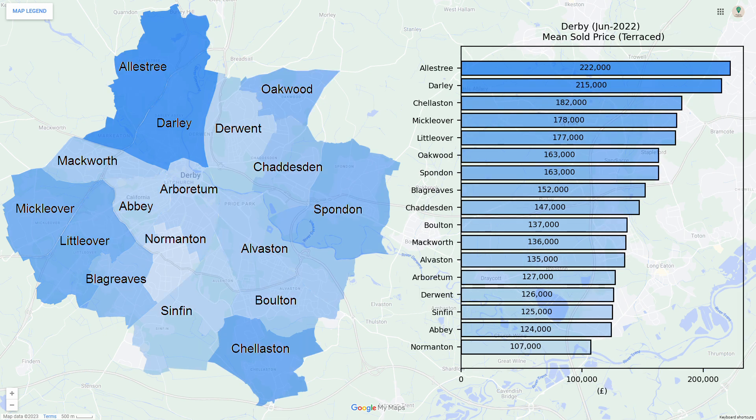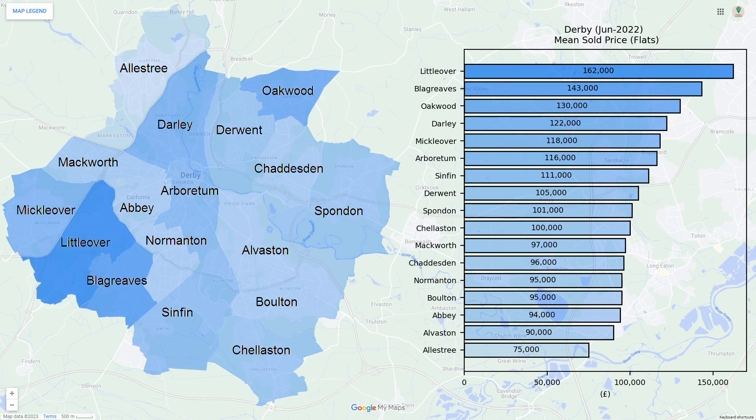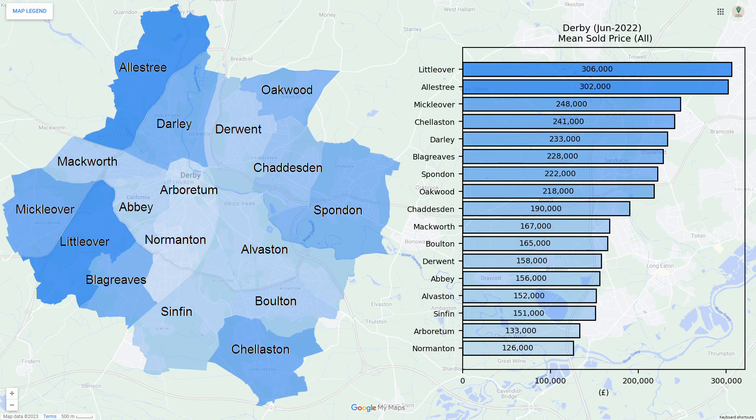With terraced housing the ward of Normanton is particularly cheap. For flats the ward of Littleover is particularly expensive. Finally we have the combined sold prices for all property types. The overall price trend for Derby seems to be that it gets more expensive as you move away from the city centre.